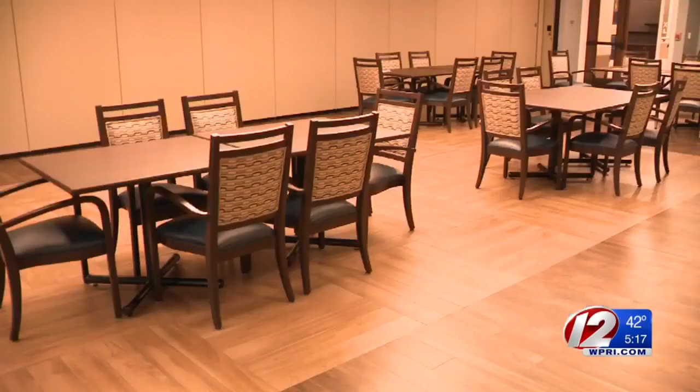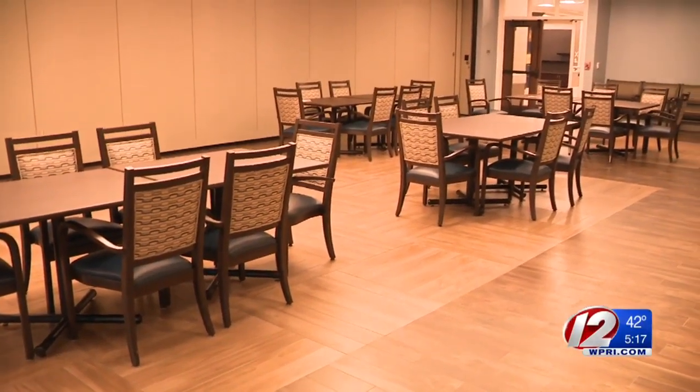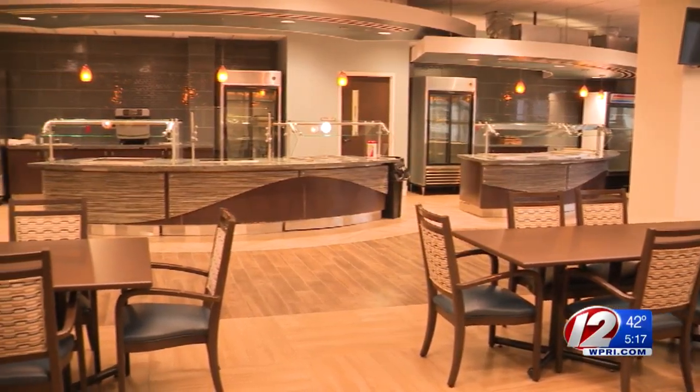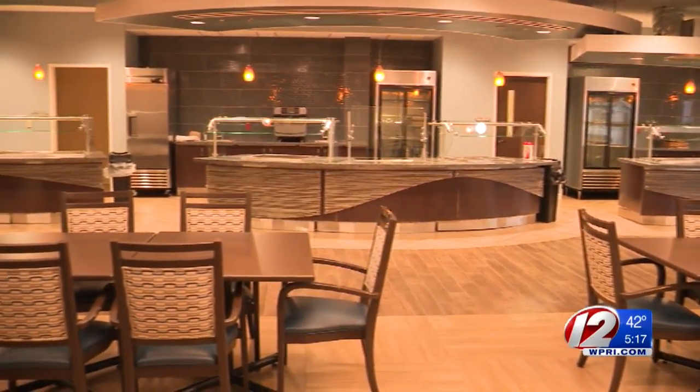Then there's the main galley — a large dining hall right at the heart of the complex. Each of the six units has its own kitchen and eating area, but residents have complained they don't get to come together in the galley to eat. One resident described it as a 'wonderful, beautiful place,' but said he has eaten zero meals in there.